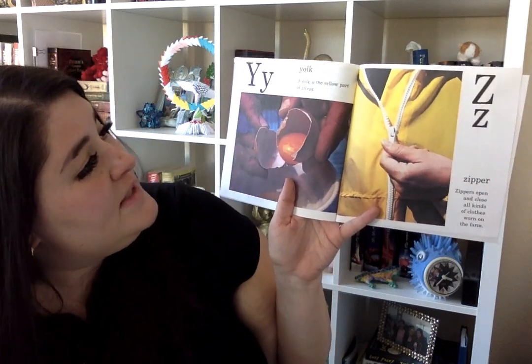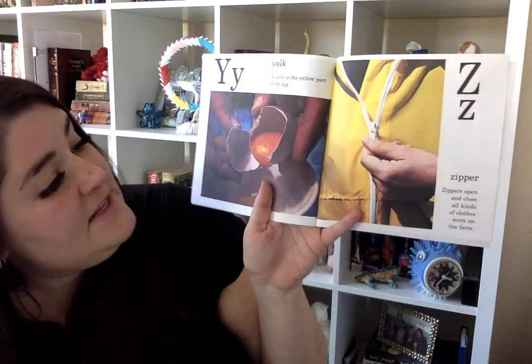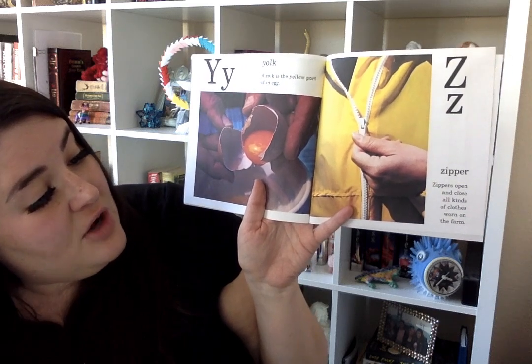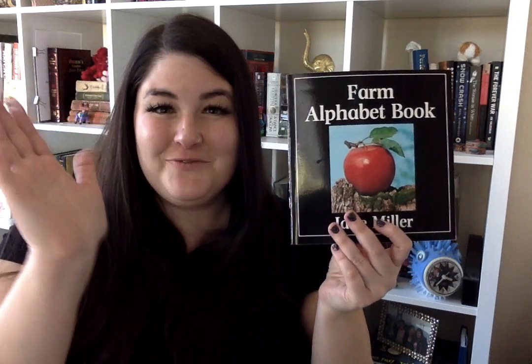Y is for yoke. A yoke is the yellow part of an egg. And Z is for zipper. Zippers open and close all kinds of clothes worn on the farm. And that's the end of our alphabet book. I'll see you next time. Goodbye!